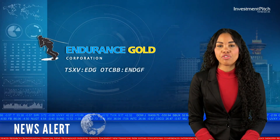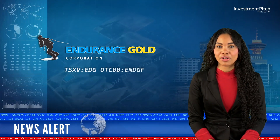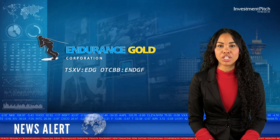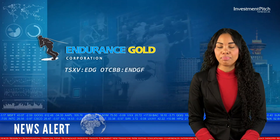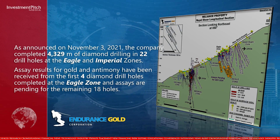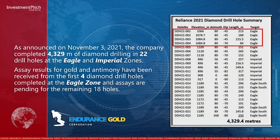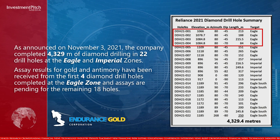As announced on November 3, 2021, the company completed 4,329 metres of diamond drilling in 22 drill holes at the Eagle and Imperial zones. Assay results for gold and antimony have been received from the first four diamond drill holes completed at the Eagle Zone, and assays are pending for the remaining 18 holes.